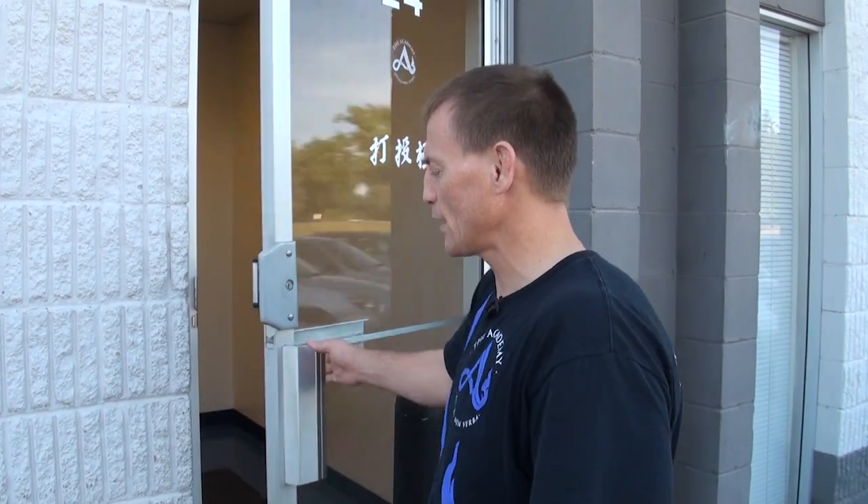Hey everybody, here at the Academy in Brooklyn Center, Minnesota. I'm going to go through a little bit of a tour and show you our upgrades. We just made some fantastic changes with the help of Zebra Mats. They pretty much outfitted the whole Academy, so it's going to be like a brand new thing as opposed to our last one, which was already pretty nice, but they just put it up to another notch. So let's head on in.